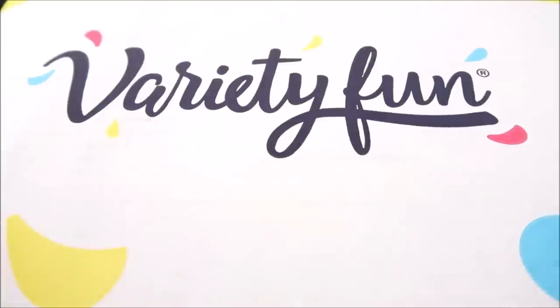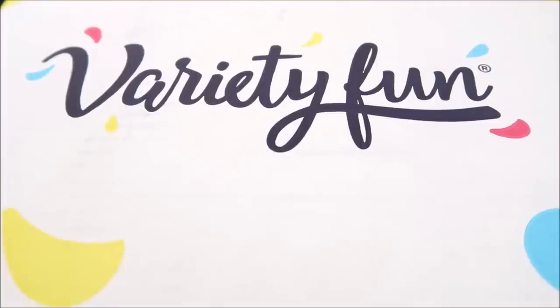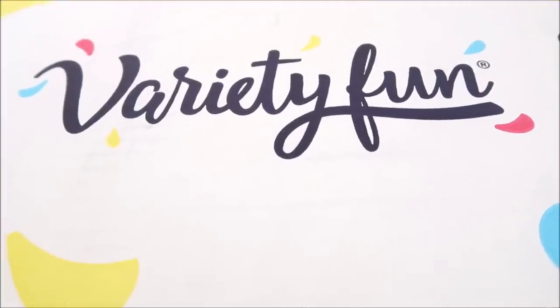Hey guys, this is a snack box called Variety Fun. I'm going to unbox this with you because I think that'll be really interesting. Based off of what I looked at on their website, there are really kind of throwback snacks and probably snacks I haven't tried before. After the unboxing, I'll explain a little bit about this box. So let's go.